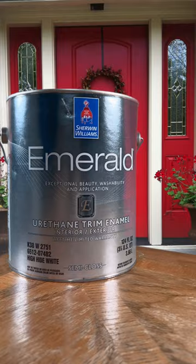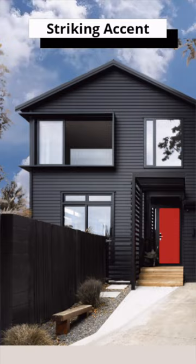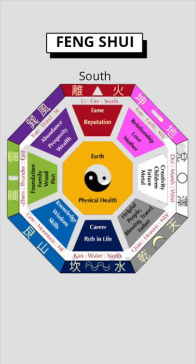A red door is a classic look that is visually striking and grabs immediate attention. It can symbolize hospitality, good luck, and security. And in feng shui, it is best for south-facing doors.